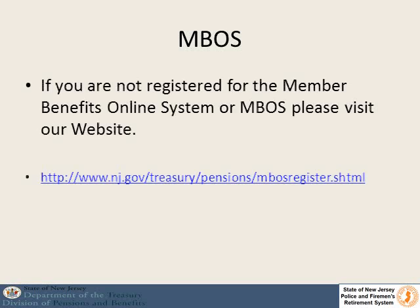If you are not registered for MBOSS, please visit our website and sign up for MBOSS. It is easy and will take you about five minutes.